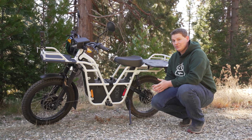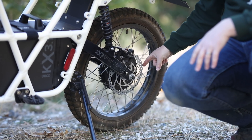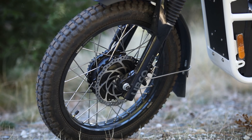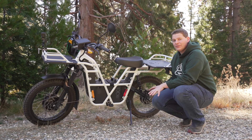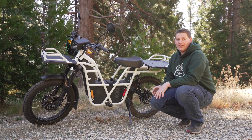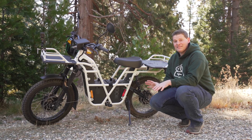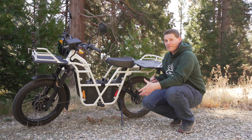The UBCO 2x2 is aptly named because it is a two-wheel drive bike. There is a hub motor in the rear rated at 1,000 watts and a hub motor in the front. Both are capable of independent regenerative braking. Although they're on all the time and you can't control which motor you use for power, when it comes to slowing down and braking, you can. We're on a gravel road right here — it's a pretty steep downhill — and the regenerative braking works really smooth. Being able to use your rear and front motor for regen braking going downhill is pretty awesome.